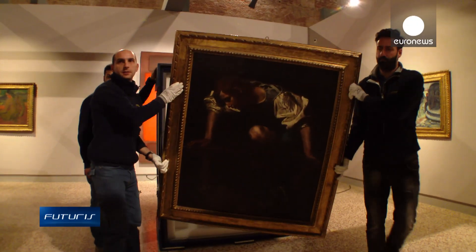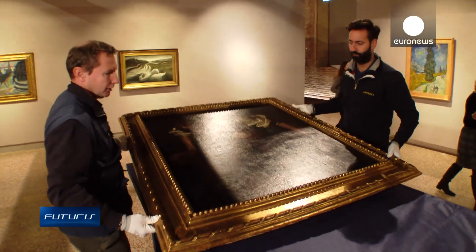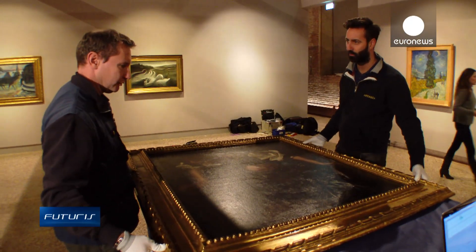The transport of paintings, terracotta statues and so on is a very important activity of our ministry, particularly this year as we've moved more than 6,000 artworks.